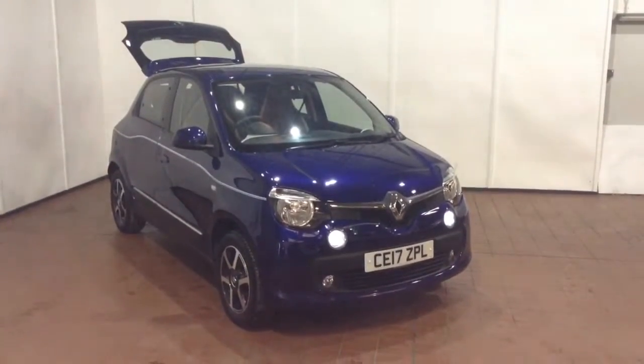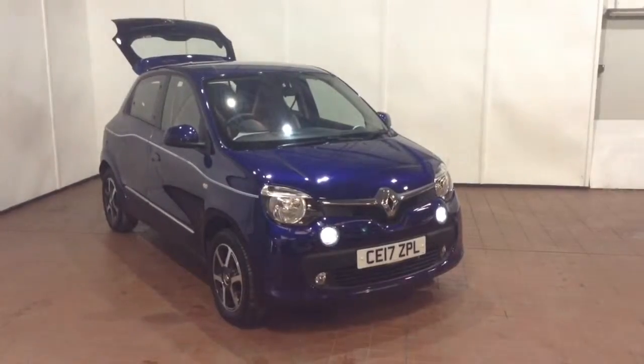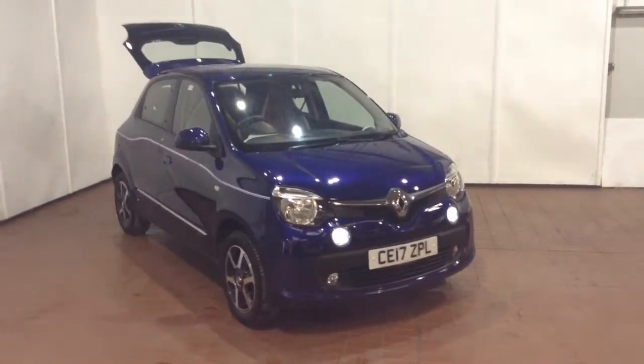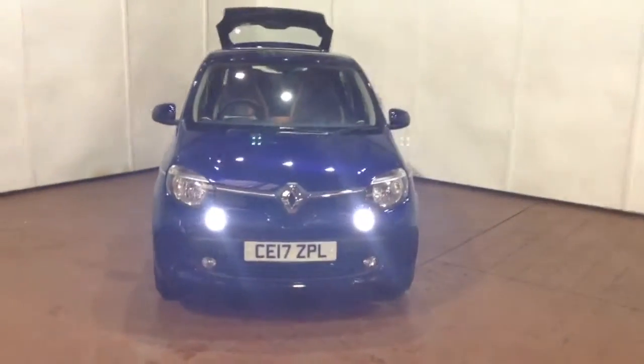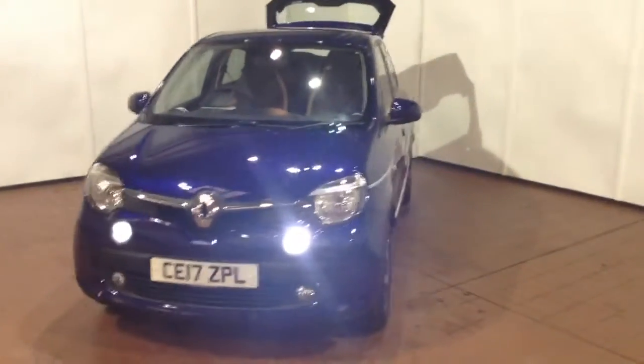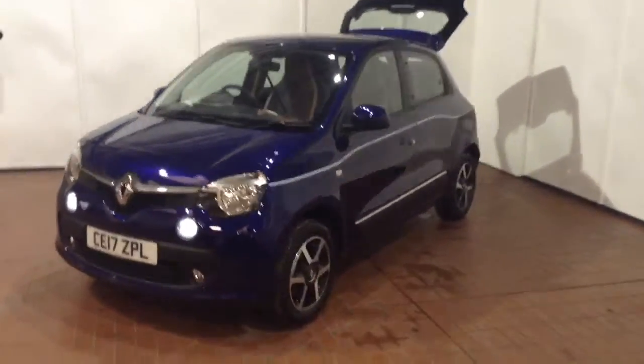Welcome to Wessex Garages in Newport. Today we have for you the Renault Twingo 0.9 litre TCE Dynamic. This vehicle is in purple and it's a petrol manual. It was first registered in 2017 and has one previous owner — ourselves here at Wessex Garages in Newport.